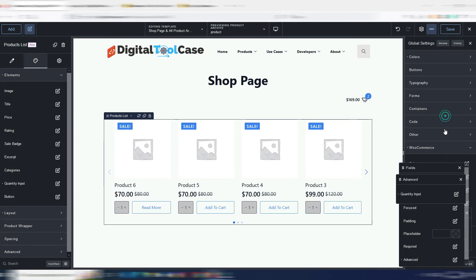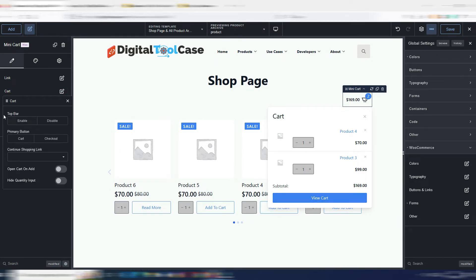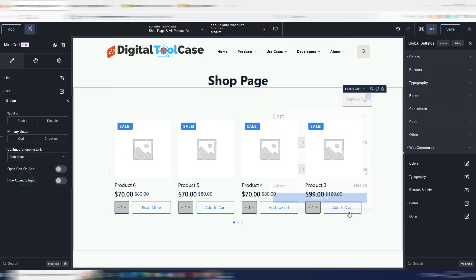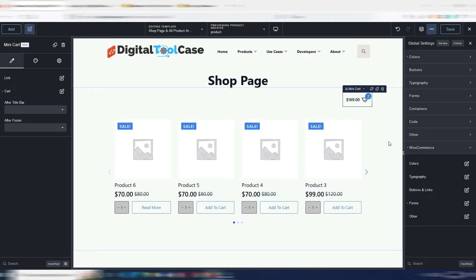The same quantity field appears in the mini cart — when you click the plus, it updates the price in real time. In the mini cart you also have the possibility of adding extra global blocks before or after your content, and you can add a 'continue shopping' link. You can configure it really as you like, and this is just a small part of what you can do with WooCommerce in Breakdance.